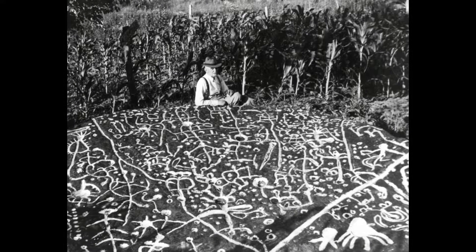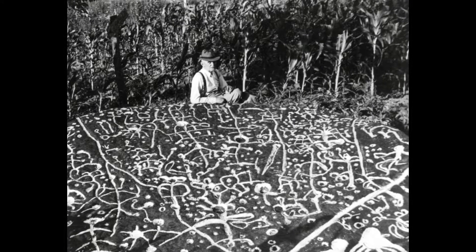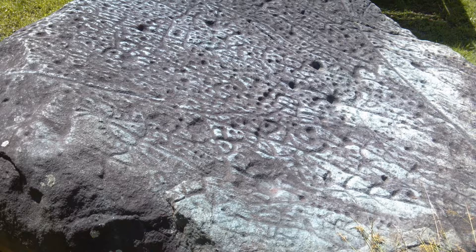This photo, by the Parker family from the 1930s, shows the markings filled with chalk. Here are more recent images.